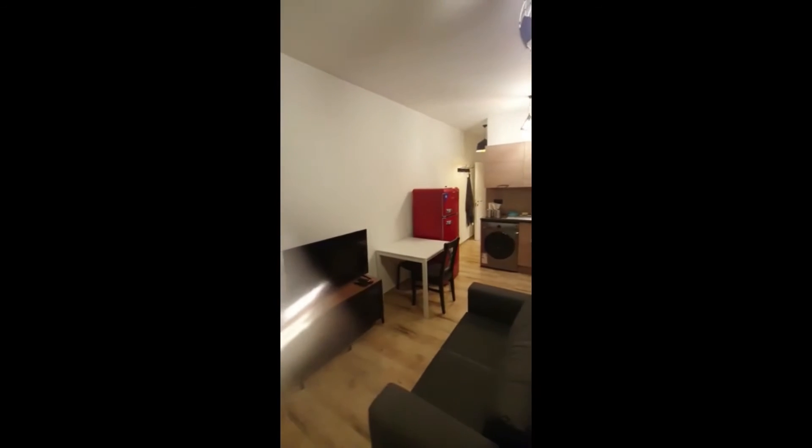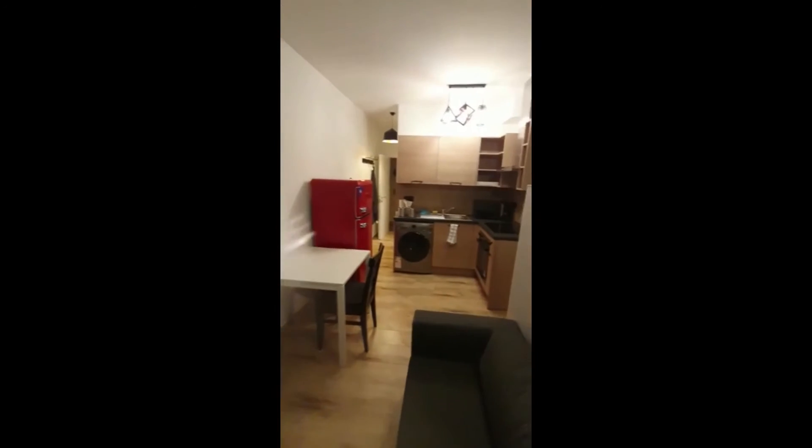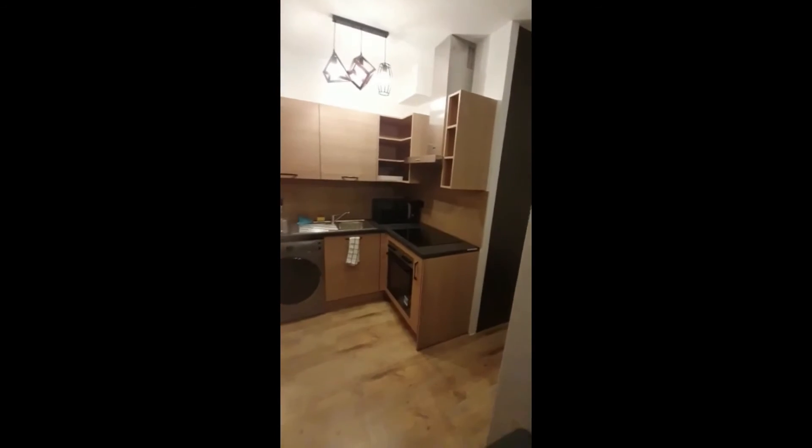This is the overall view of the apartment from this side. You can also see from here the washing machine. And just in front of the bed, you also have your built-in wardrobe.